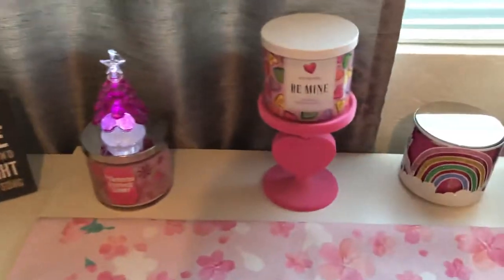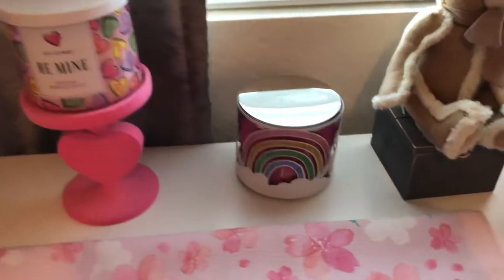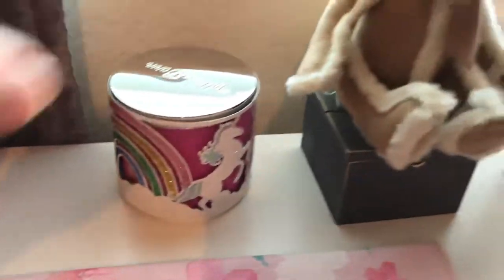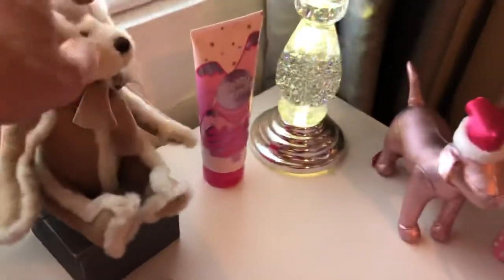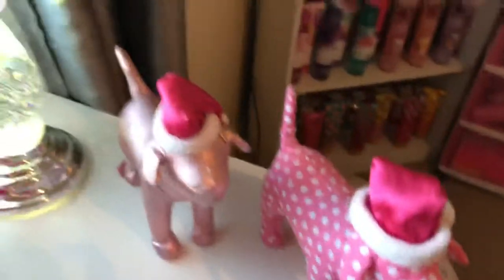This was from Valentine's Day — I can't wait to see what they have this Valentine's Day. And this — if you know, you know — it's another collectible Bath and Body Works. This is Mary Pink Miss with a cute design, and those are collectible dogs. I think I'm almost done.